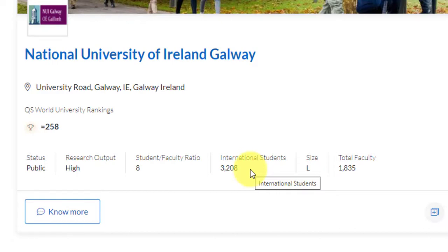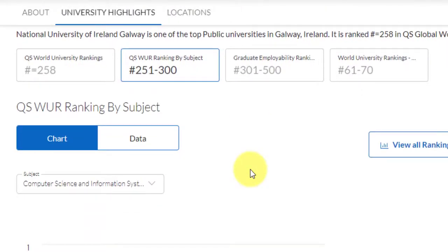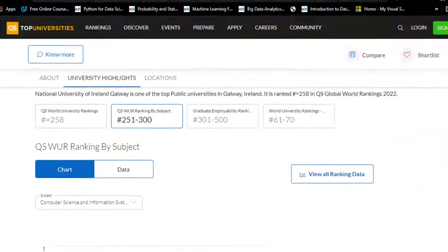This is one such university you can target if you are looking for an international collaboration. If you talk about the subject rankings, they've got a subject ranking in the rank band of 250 to 300 for computer science and information systems. Graduate employability ranking is in the rank band of 300 to 500. You should definitely target this university — it is much cheaper than the other UK universities you must be looking out for.